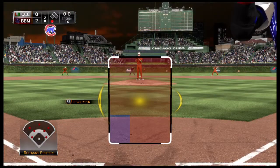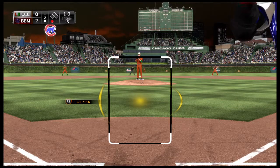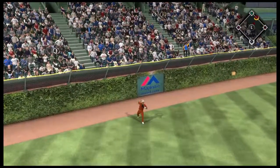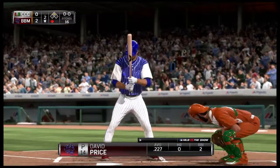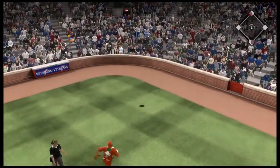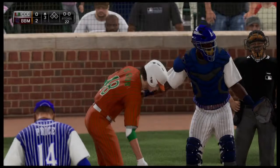Robinson Cano steps in now. On the 1-0, a swing and a liner toward the gap in left center — this will wind up being extra bases for Cano. He's in there safely with a double. David Price will stand in, and you have to figure he'll likely be swinging the bat. He swings and pops it foul behind the plate — caught for out number two. The tag at third gets him too — a double play. Very quickly, the side is retired.